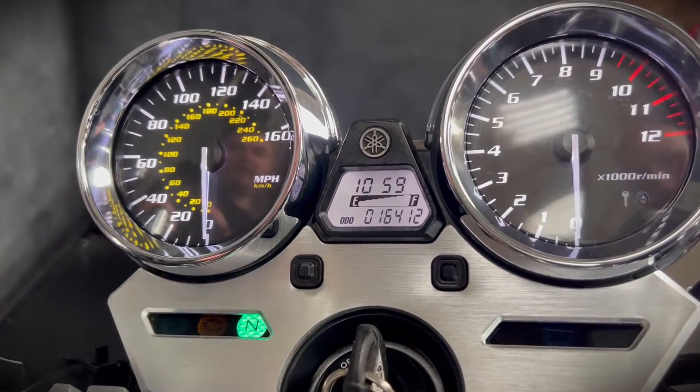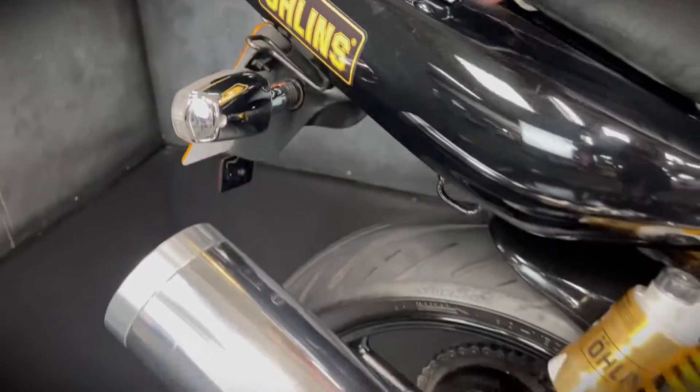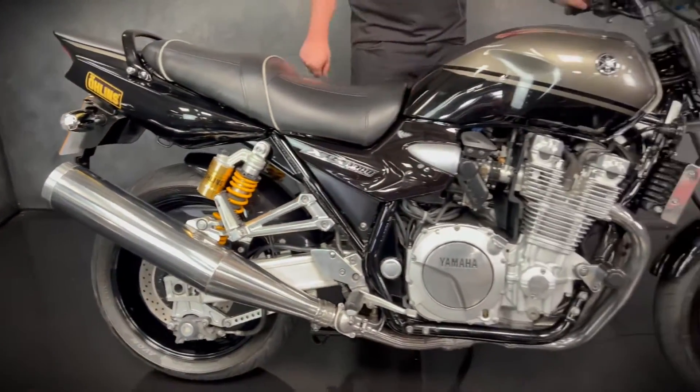You do get the twin analogue dials on this — really, really retro style. And this one is super clean as well. A lot of these you can sometimes get a bit of rot on the back of the exhaust and the headers, but this one is lovely.